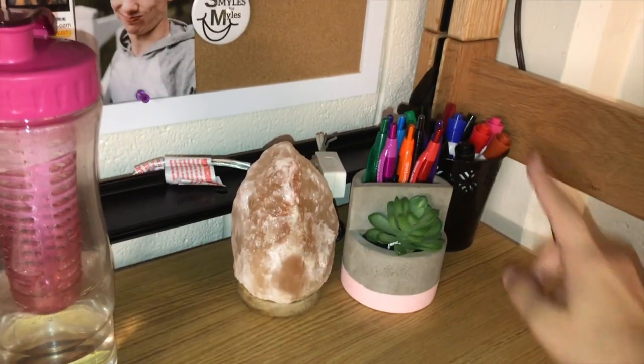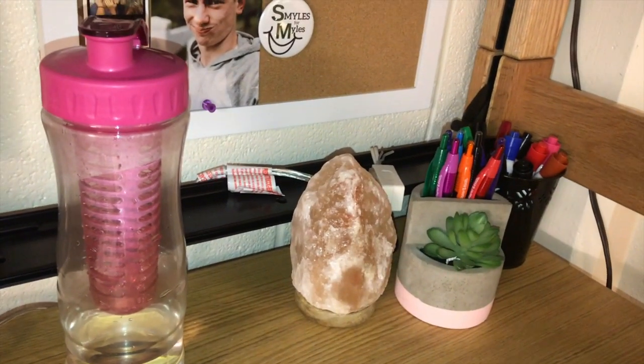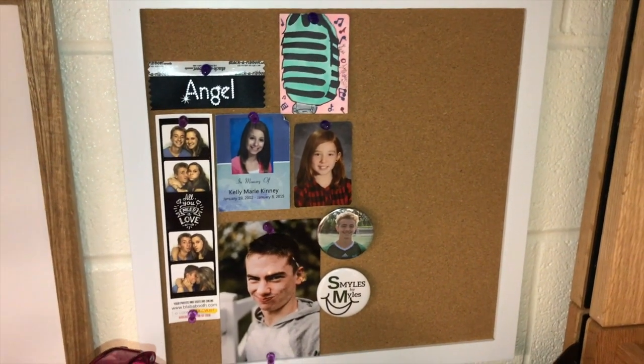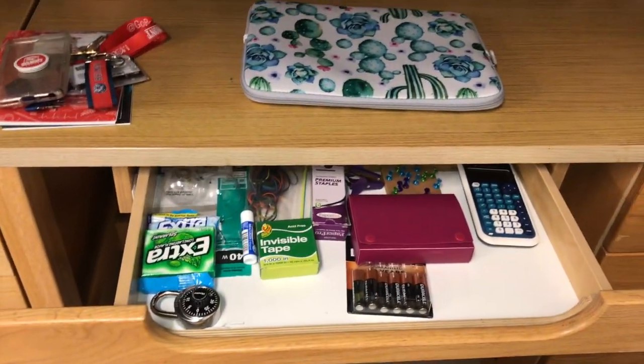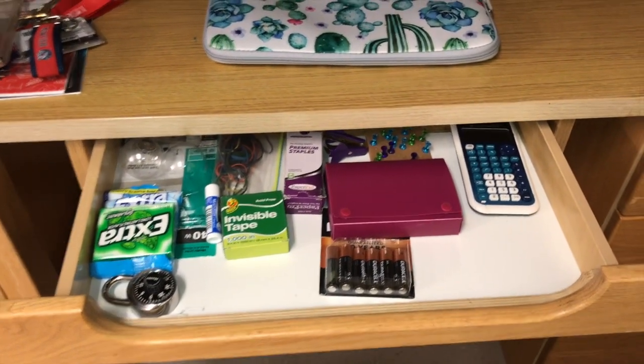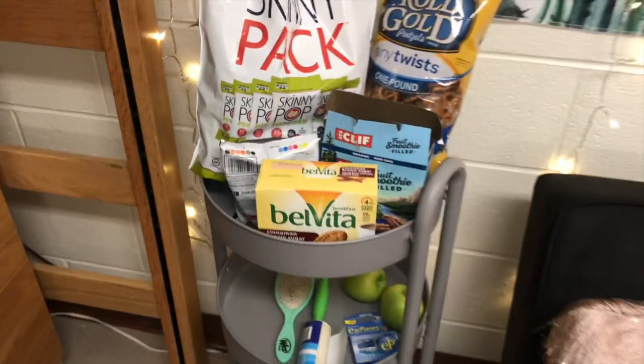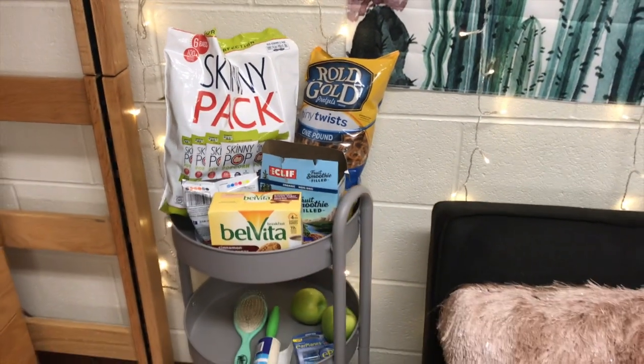In this corner I have my Expo markers, my pens in a succulent cup holder, and my rock lamp. Here's a close-up of the last corkboard — these are things I had at home that I wanted to bring. In the middle desk drawer I have gum, tape, a calculator, push pins, batteries, and a gym lock. The top drawer has Post-its and letter writing supplies. This middle drawer has my Beats case and chargers. The last drawer has my planner and books. I also have a rolling cart with snacks on top, random stuff in the middle, and slime on the bottom.